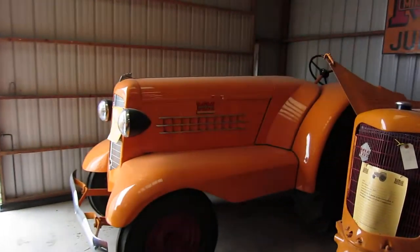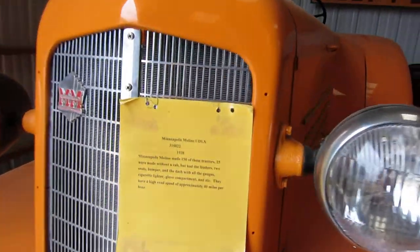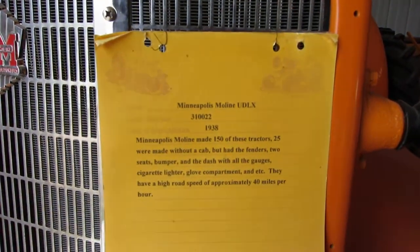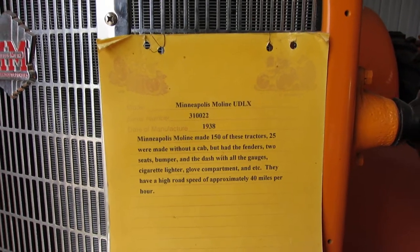And this one doesn't have a cab on it, which is just as crazy. It says 25 were made without a cab, and it says approximately 40 miles an hour.